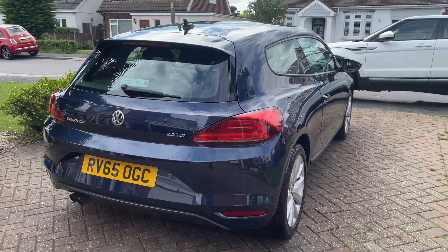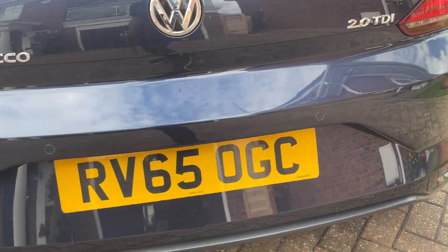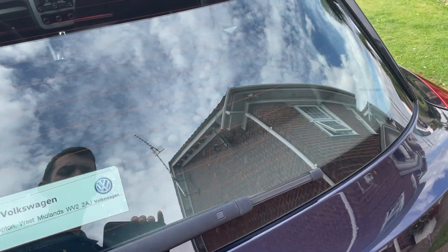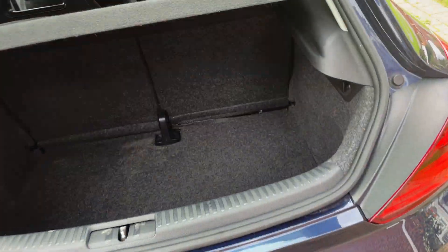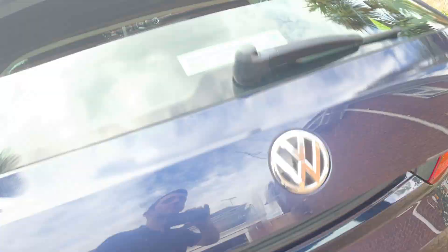Out to the back right. You've got your rear bumper with three parking sensors. In the boot you've got your space saver wheel and tire air kit.